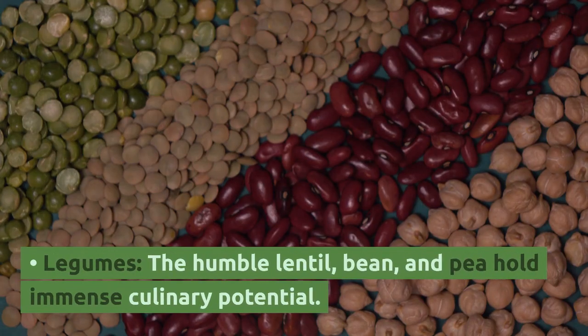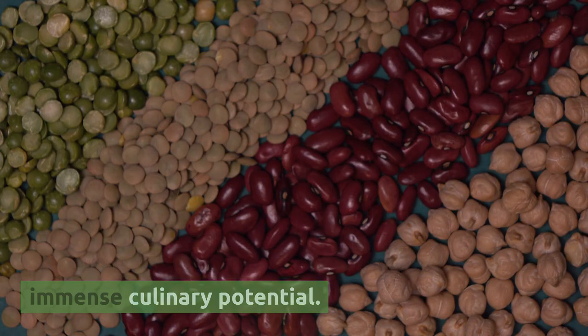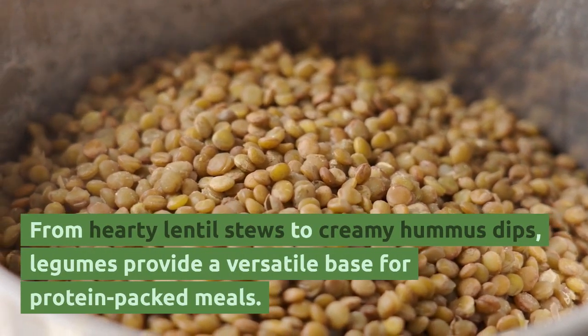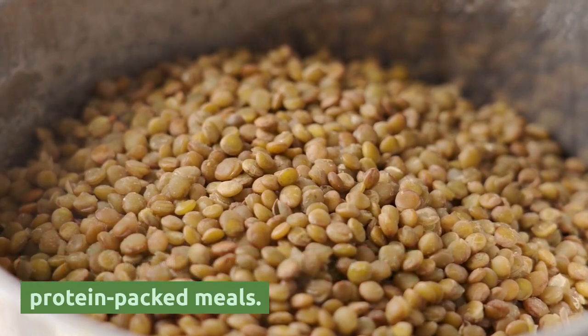Legumes — the humble lentil, bean, and pea — hold immense culinary potential. From hearty lentil stews to creamy hummus dips, legumes provide a versatile base for protein-packed meals.